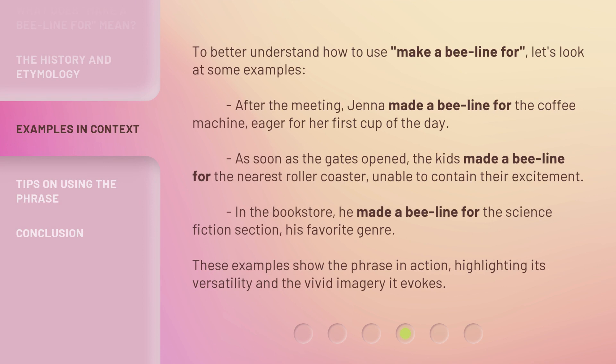To better understand how to use 'make a beeline for,' let's look at some examples. After the meeting, Jenna made a beeline for the coffee machine, eager for her first cup of the day. As soon as the gates opened, the kids made a beeline for the nearest roller coaster, unable to contain their excitement. In the bookstore, he made a beeline for the science fiction section, his favorite genre. These examples show the phrase in action, highlighting its versatility and the vivid imagery it evokes.